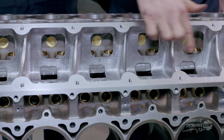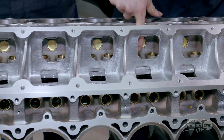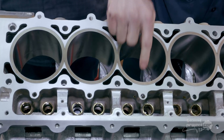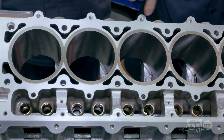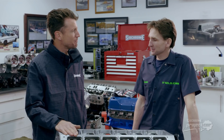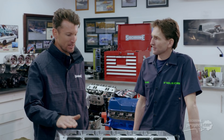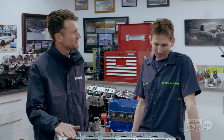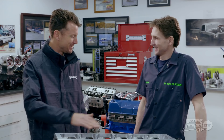We've got cross webbing through the valley which stops them splitting in half under high horsepower, lined lifter bores, extra bolts through the cylinder head, and pinch bolts to hold the gasket down tight. Nigel: Shane, I love your passion for what you do, especially for creating this V12 beast. Shane: Thank you. Nigel: We can't wait to get this thing into the Sidchrome project car and fire it up.